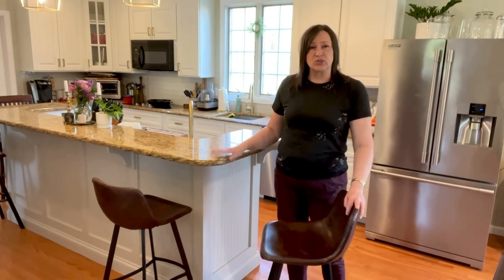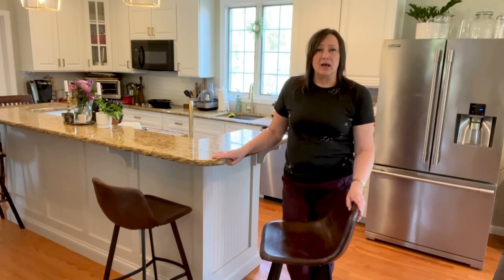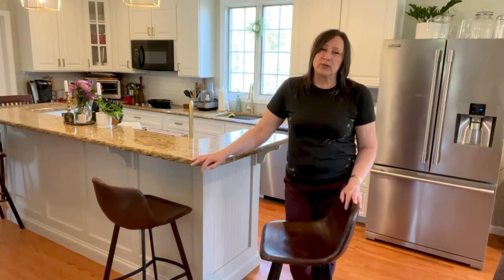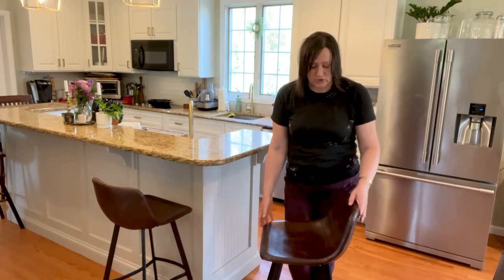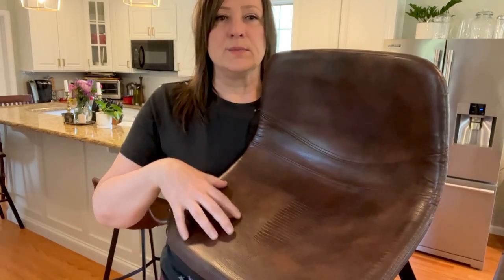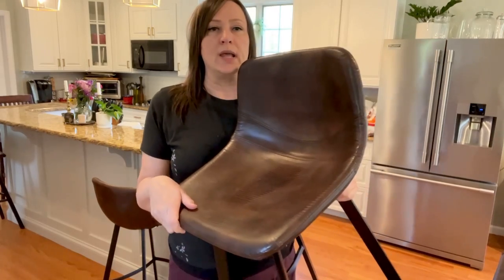Hi, we recently got these new counter height stools for our kitchen counter, which is 42 inches high, and we're really thrilled with the look of them. They are sturdy and strong. They have this like bucket situation and also like a snakeskin texture on them — a beautiful quality faux leather.